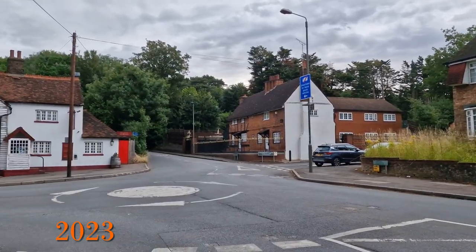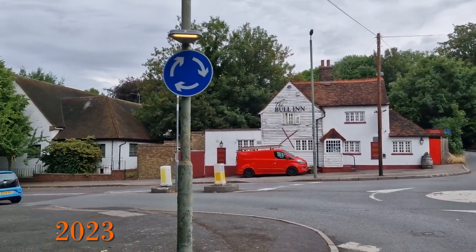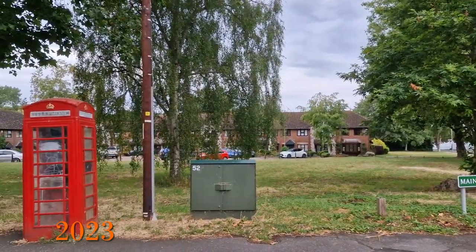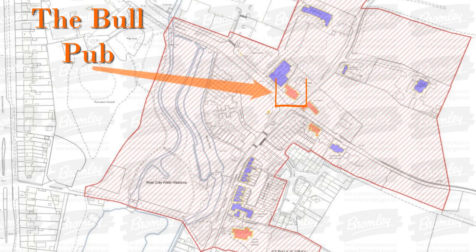The building is a Grade 2 listed and its front dates from the 18th century and the back the 19th century. Looking at the Listed Buildings map from the London Borough of Bromley we can see this part of St Paul's Cray is a conservation area shaded in red, with several listed buildings shown in orange including the Bull, and locally listed buildings shown in blue.